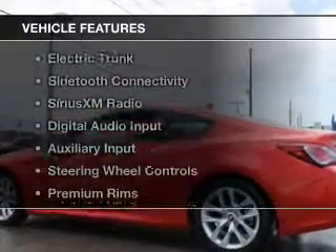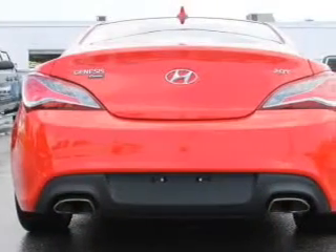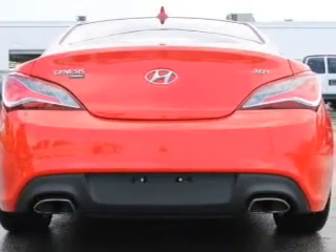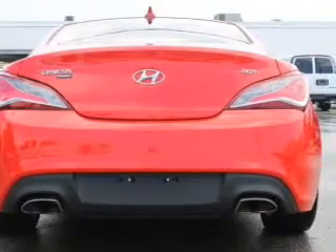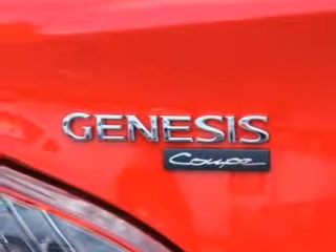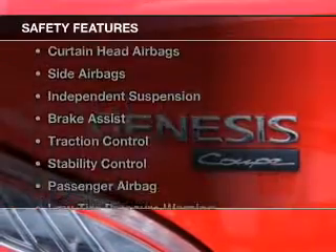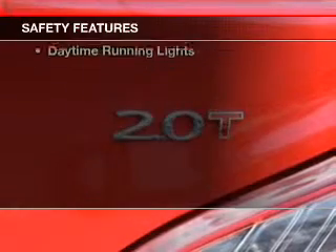The features include a turbocharger, electric trunk, Bluetooth connectivity, Sirius XM satellite radio, digital audio input, and auxiliary input, steering wheel controls, premium rims, a tilt and telescopic steering wheel, and alarm system.